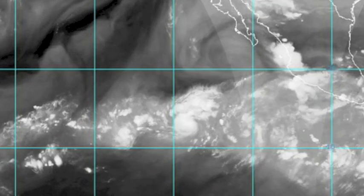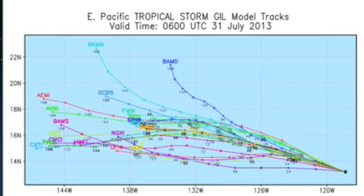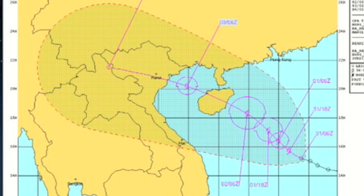South of Mexico, yet again we have a named storm. This time it's Gill, and the experts have a variety of options for it. Meanwhile, a more direct land threat is building in the South China Sea, going to hit southern China and northern Vietnam by the weekend.